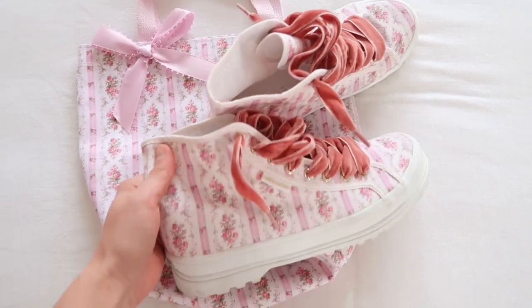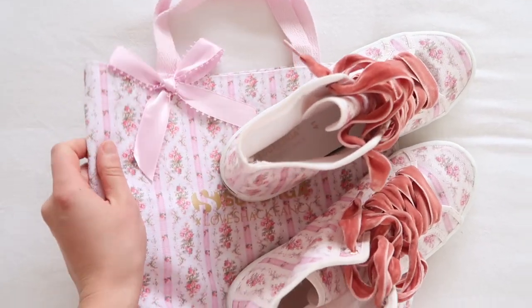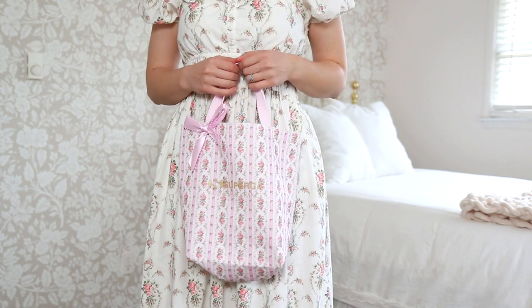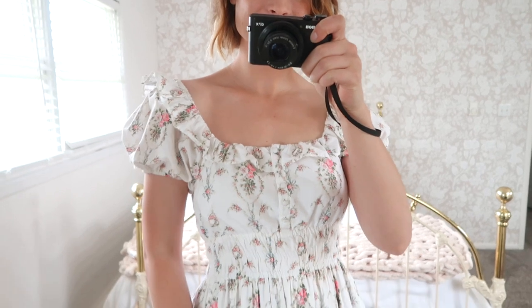I figured with this outfit I may as well go all out with the floral prints. I think Love Shack Fancy dresses look really pretty with tennis shoes, and they actually sell tennis shoes too. I have these floral print tennis shoes that look so cute with this dress — it's an ultra girly, feminine look and I am all about it. I also have the tote bag the tennis shoes came in, so I styled this with the outfit as well. We're going ultra florals for this first outfit.